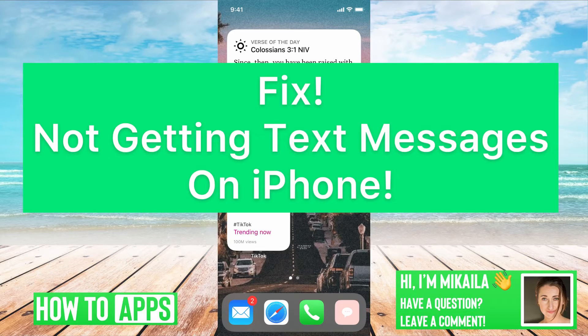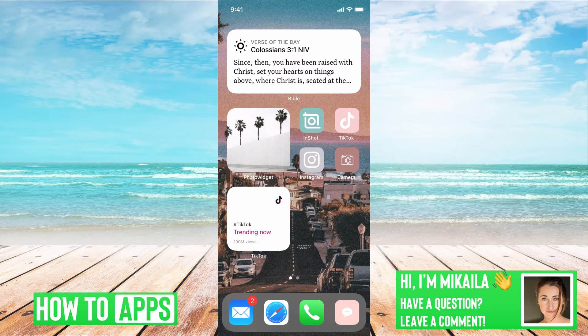Hey guys, it's Michaela and today I'm gonna walk you through a fix for when you're not getting text messages on your iPhone. It's pretty quick and simple, so let's jump in. I'm on my phone right now. If I'm not getting messages, the first thing I want to do is turn off my phone and turn it back on. Restarting your phone seemingly helps a lot of issues — just reset the phone and give it a chance to restart.